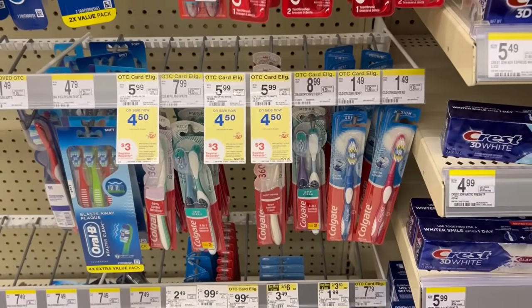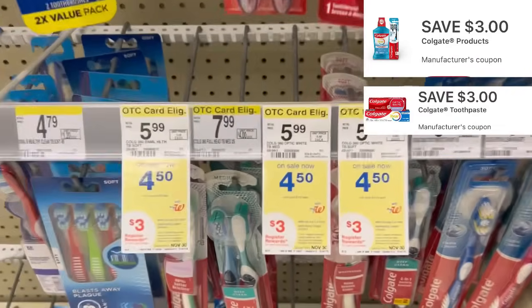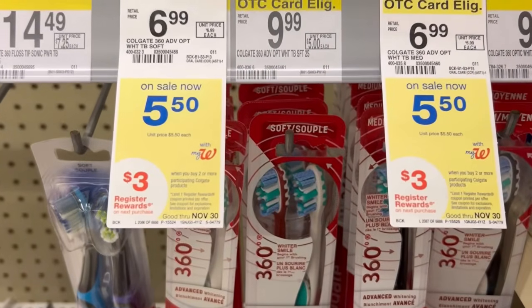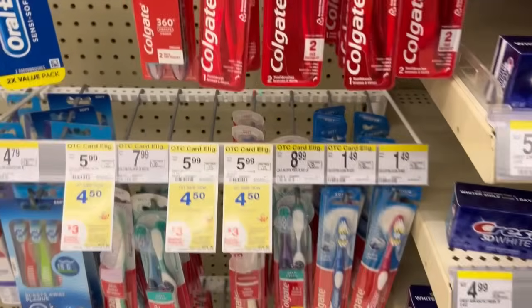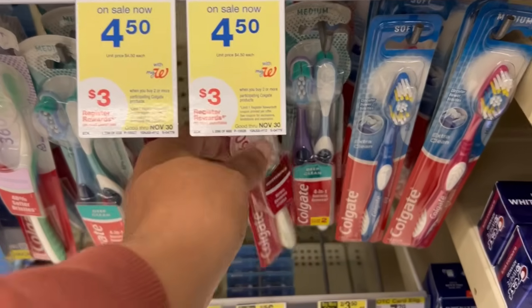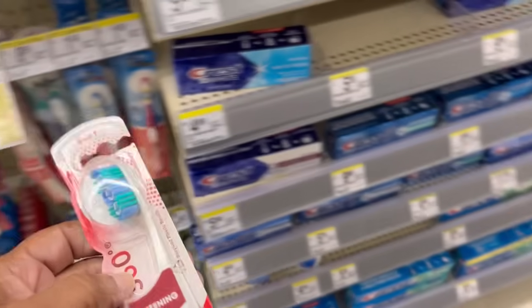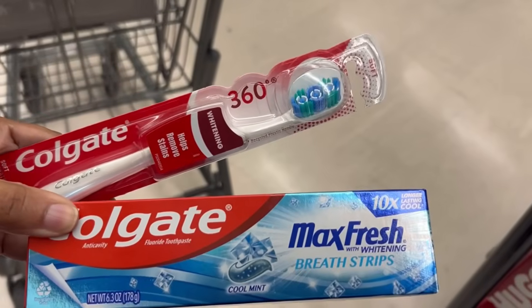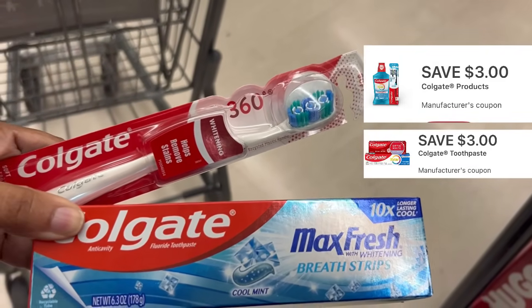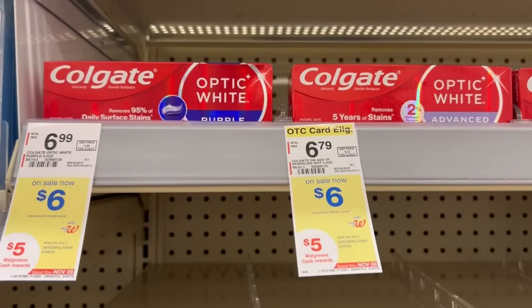I have a Colgate deal. I thought we were just going to get one $3 off of two digital, but we got two separate $3 dollar digitals. The Colgate deals are from $4.50 to $5.50 products - buy two, get a $3 register reward. We have two $3 digitals: one for toothbrush or mouthwash. I'm going to pick up a toothbrush. The pair is $9, subtracting both $3 digitals, we pay $3 out of pocket getting back a $3 registry reward.